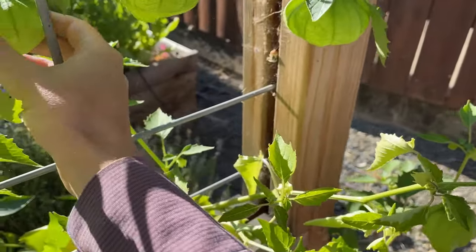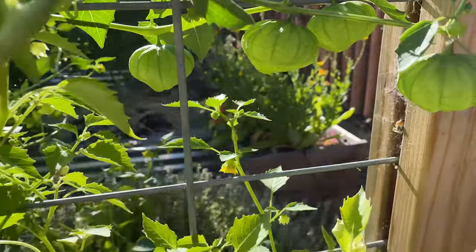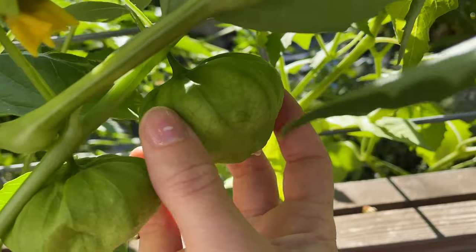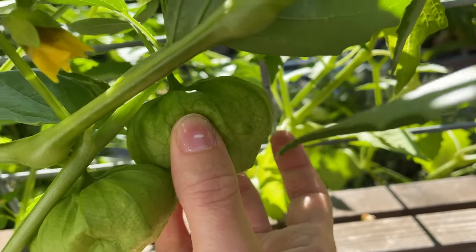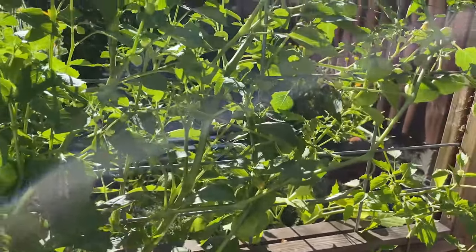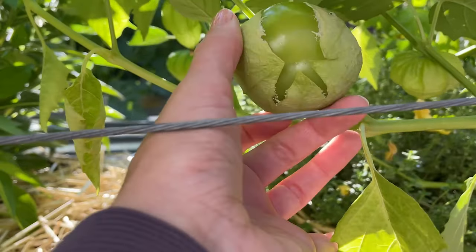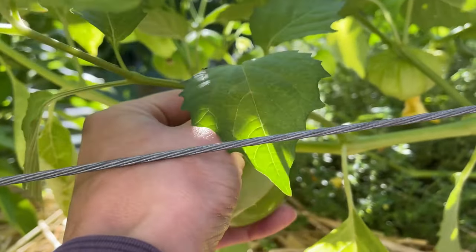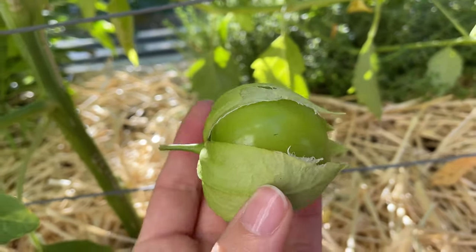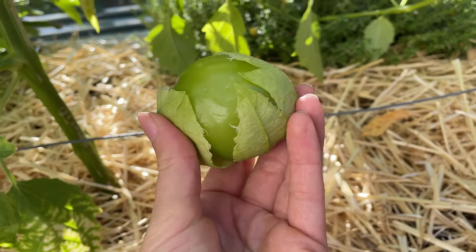Tomatillos are really fun because they grow inside these little husks, and you can tell when they're ripe because the husk is going to get full. Like this one's close - you can see the fruit right there, you can start to feel them, and then you can pull them out. Here's a ripe one - you can see it's actually pulling through that husk. And it's so ready - you peel the husk out and then you can cook up the tomatillo into some salsa.